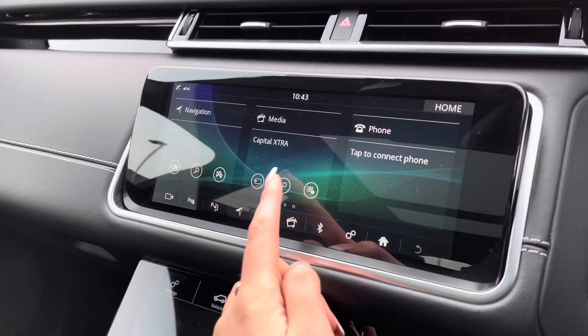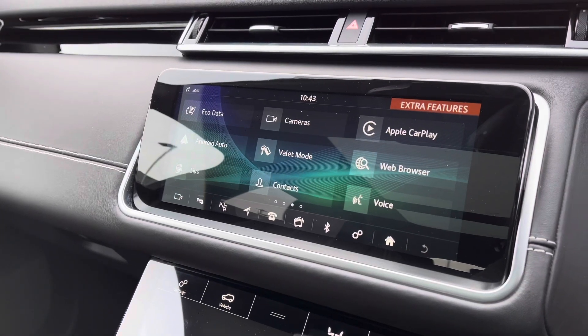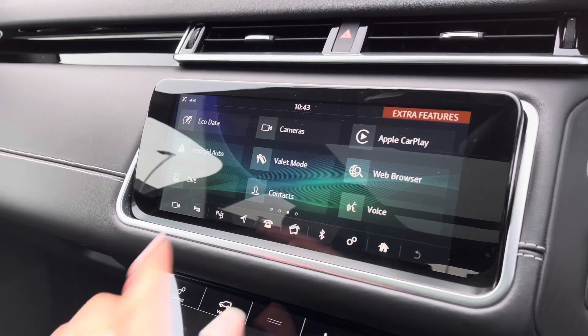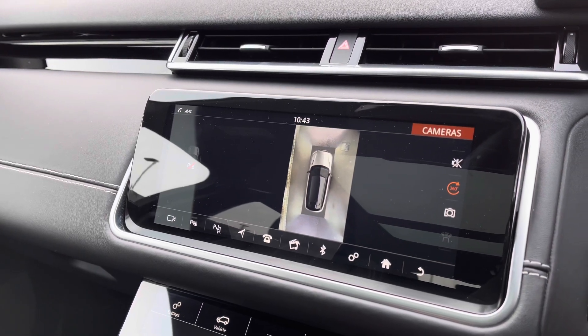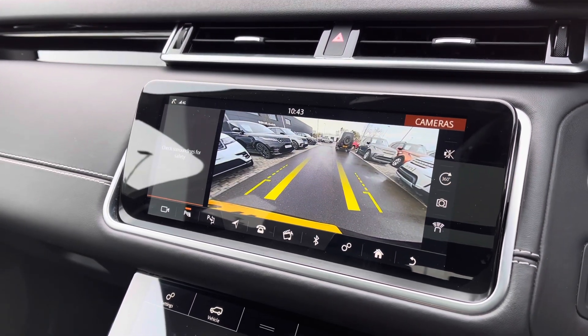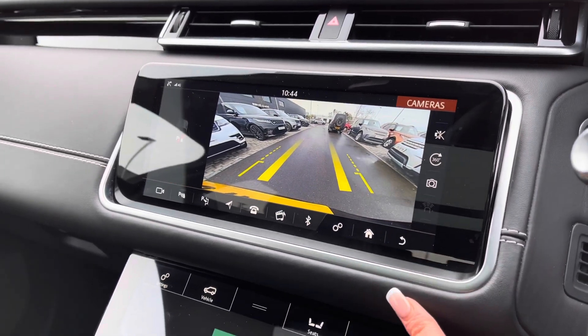In the middle, you have a touchscreen with sat-nav and DAB radio, along with Apple CarPlay and Android Auto to connect to your phone and use various apps. A 360-degree camera along with a normal rear-view camera, which really does make parking and reversing so much easier, especially if you're not used to having a bigger car.